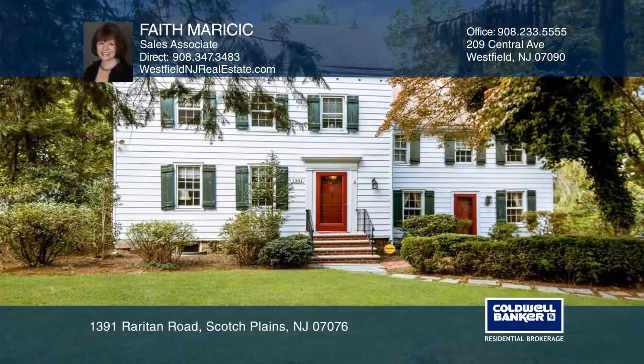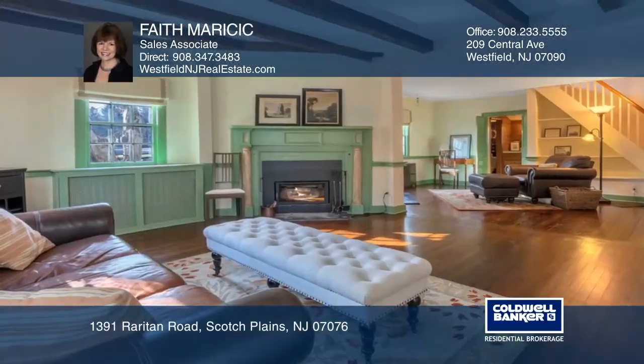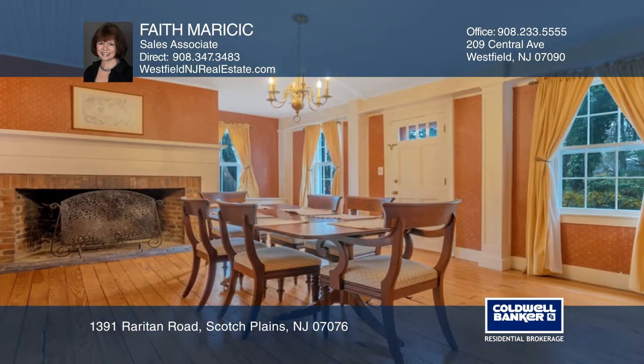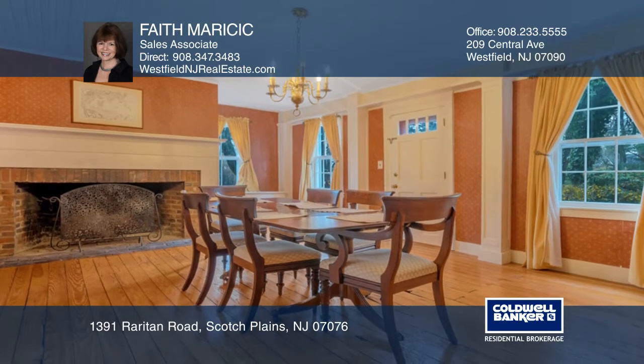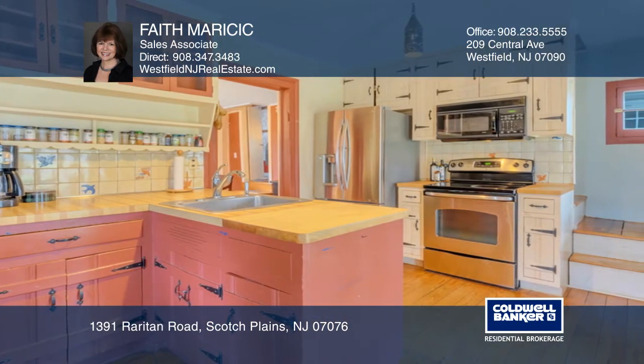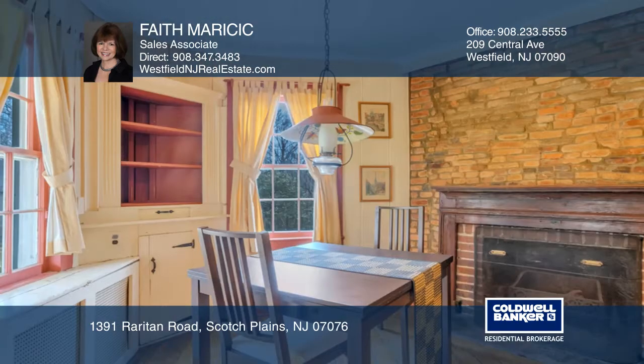This authentic farmhouse colonial is rich in detail and offers timeless elegance with the perfect blend of privacy and views of the one plus acre lot. With an open front to back center hall floor plan, banquet sized dining room, living room and library on the first level.